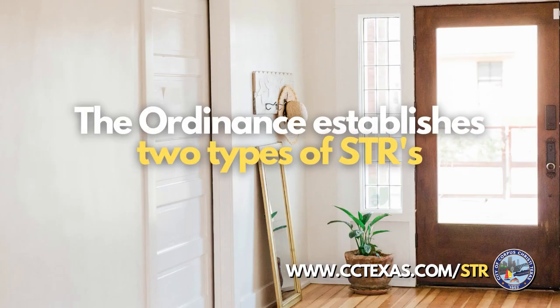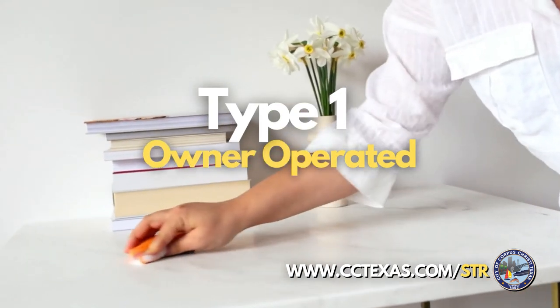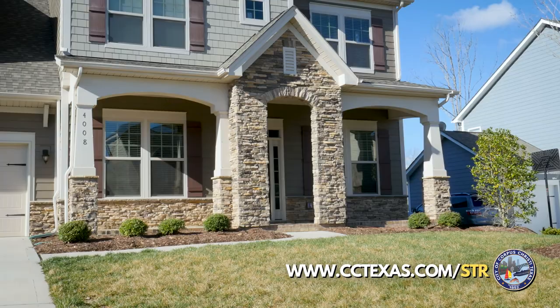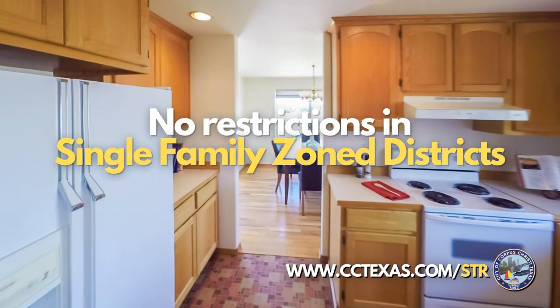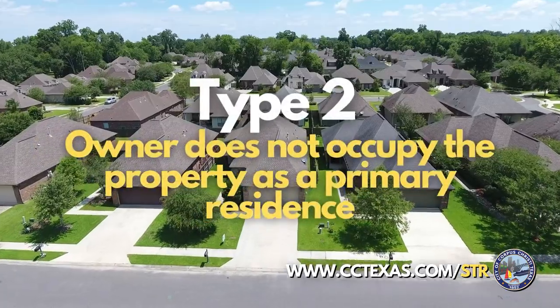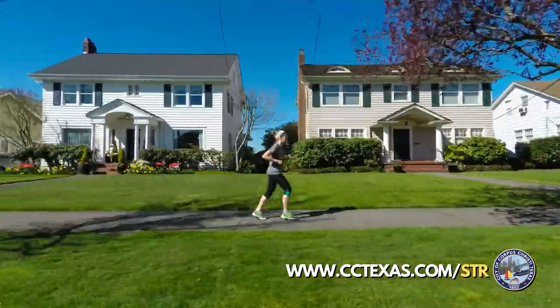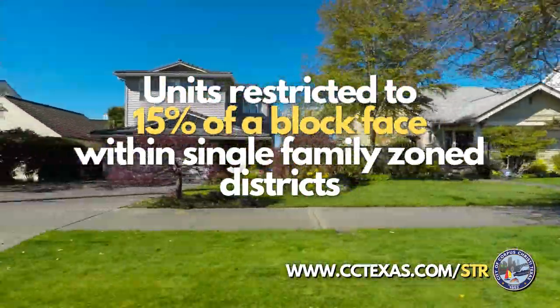The ordinance establishes two types of STRs. Type 1 is owner-operated, where the owner lives on-site and rents a room or portion of a house or garage apartment. These units have no restrictions within single-family zone districts. Type 2 units do not have an owner occupying the property as a primary residence. These units are restricted to 15% of a block-face within single-family zone districts.